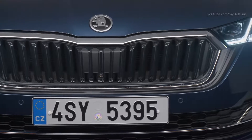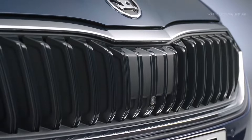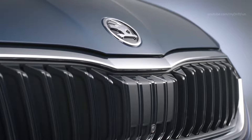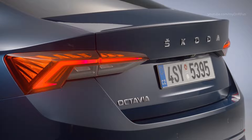Innovative full LED matrix headlights are available as an option, allowing the driver to leave the high beam on at all times without dazzling other road users. Full LED taillights featuring crystalline elements and dynamic indicators are another option.